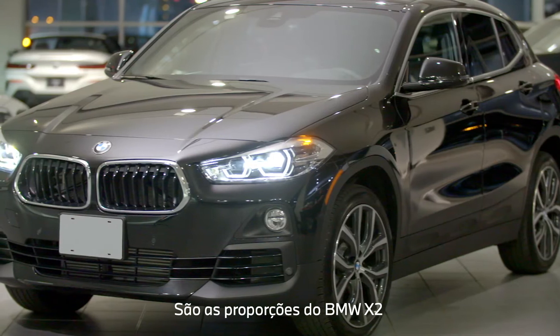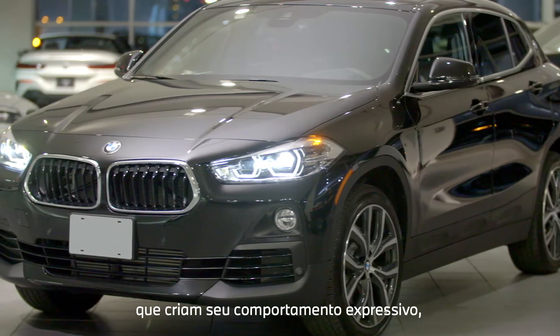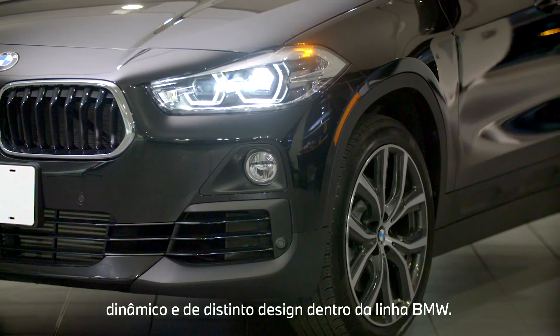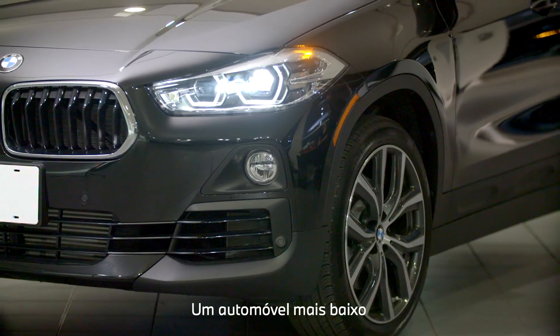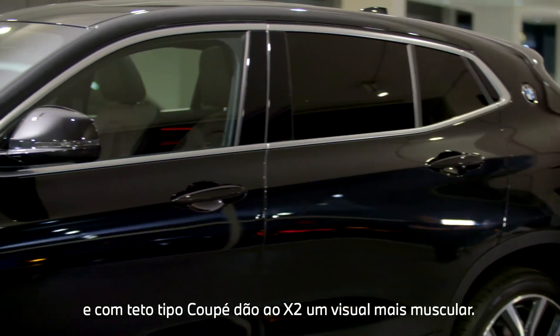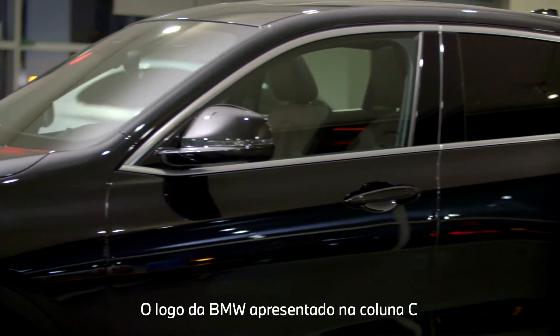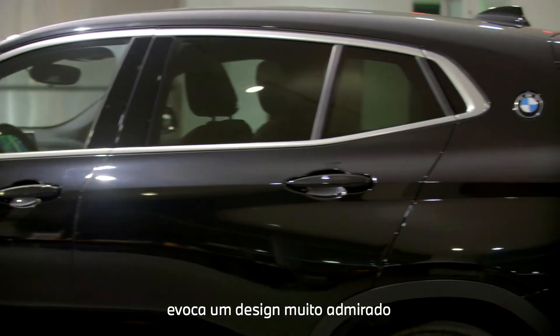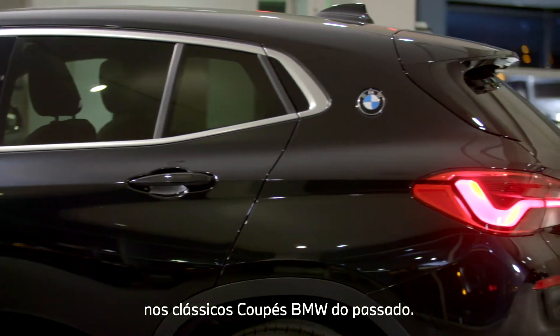It's the BMW X2's proportions which create its expressive, dynamic demeanor and incredibly unique design language within the BMW lineup. A lower ride height, short overhangs, and coupe-like roof gives the X2 a more muscular look. The BMW Rondel featured on the C-pillars invokes a design cue from the much-admired classic BMW coupes of the past.